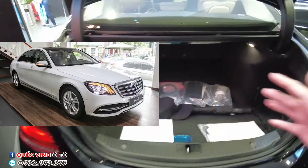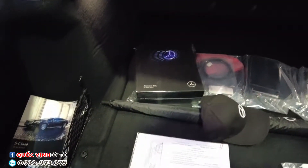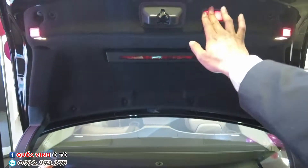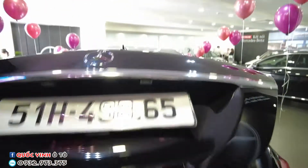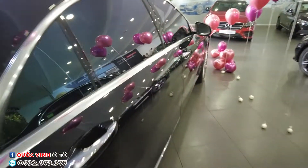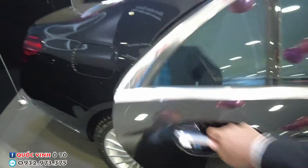We can see the wheel ('Mâm C'). This includes the Mâm C and the equipment. We will show you the Mâm C now. We are going to look at the Mâm C. You can see the Mâm C here — this is the new wheel design compared to the older S-Class wheel ('mâm cũ').